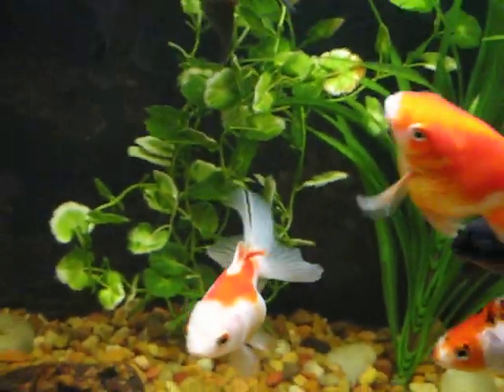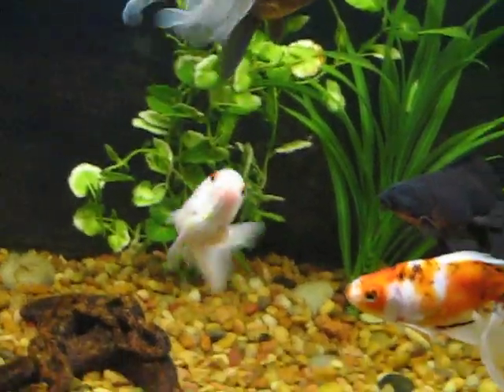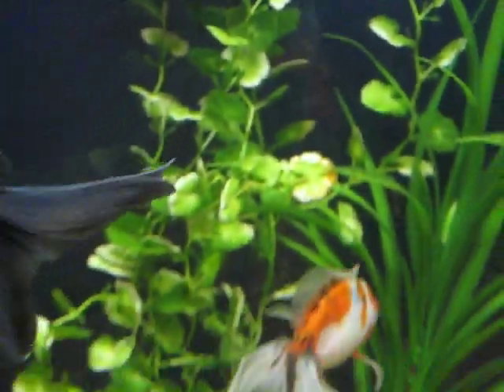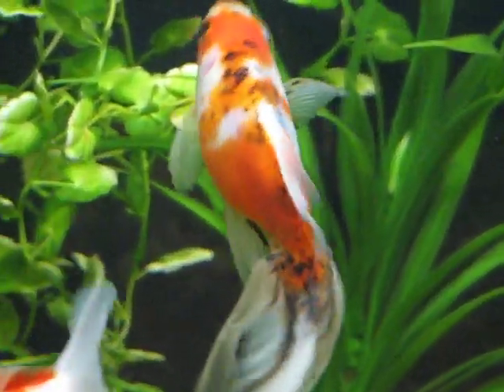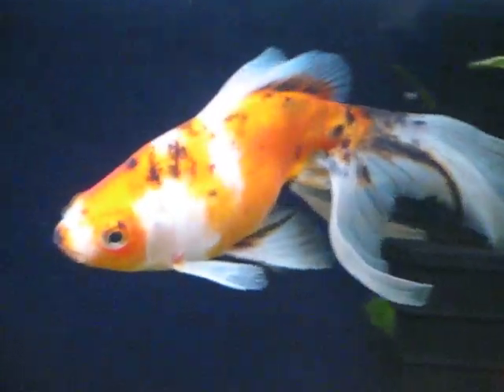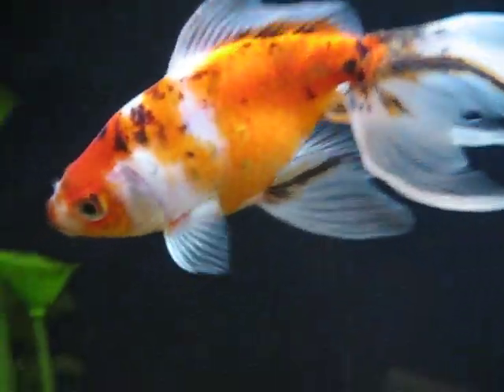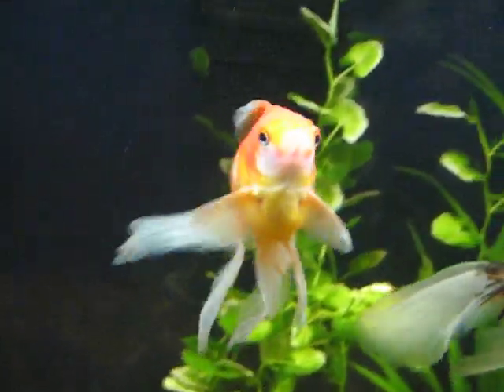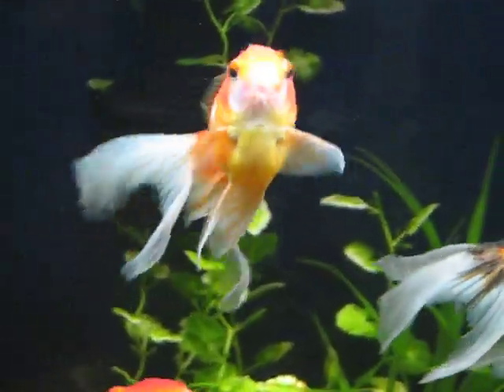I've got a couple of new additions. This is a new Ranchu - healthy little guy. My Shubunkin has been on the thin side for a fantail, but he was just so healthy and pretty otherwise that I got him anyway. And there's my Ryukin - also a very nice fish. That's a female.